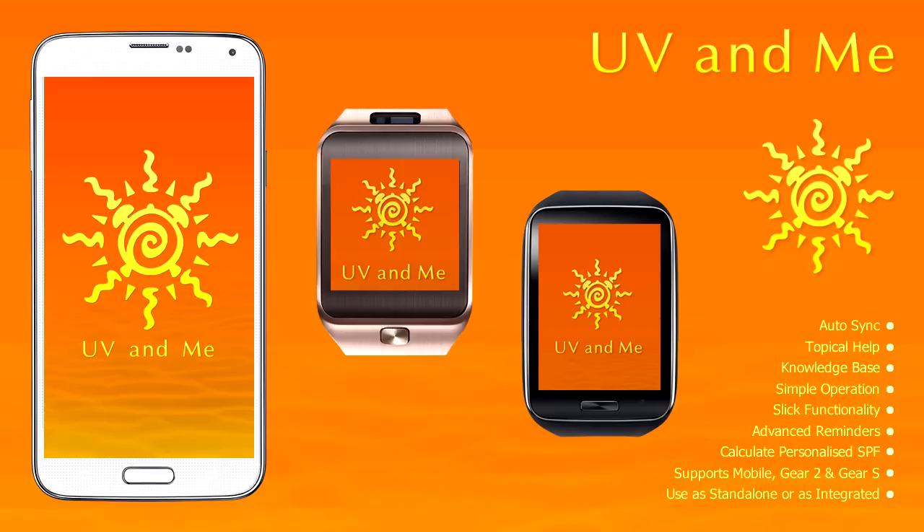UV & Me is an advanced app which lets you calculate your personalized SPF sun protection factor. You can also set reminders that tell you when to cover up. Best of all, this intelligent app's features can be used stand-alone, either on your Gear — the latest Gear S — or your mobile device, or even integrated, since it syncs data automatically between all.